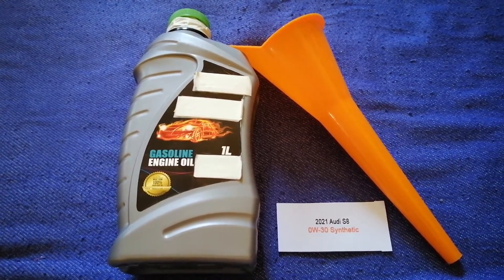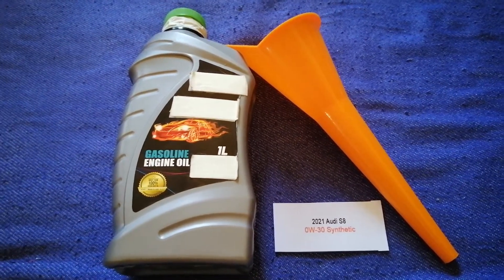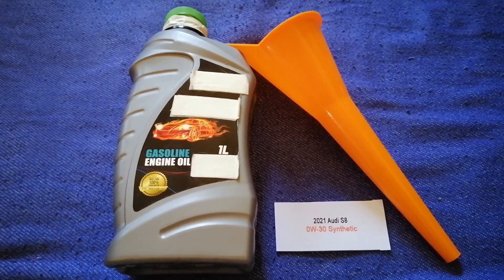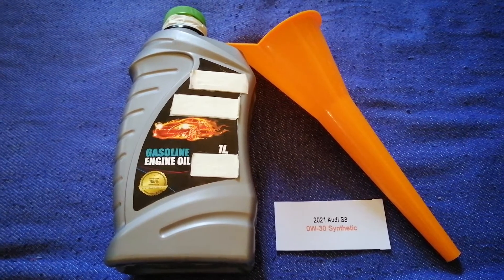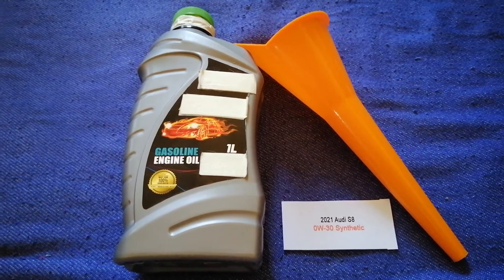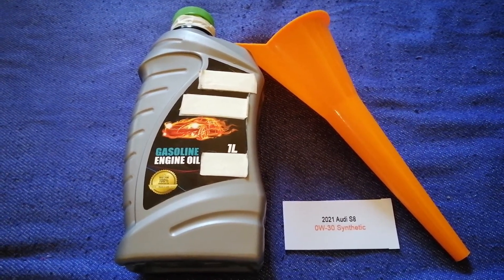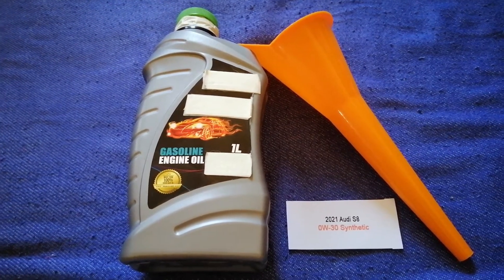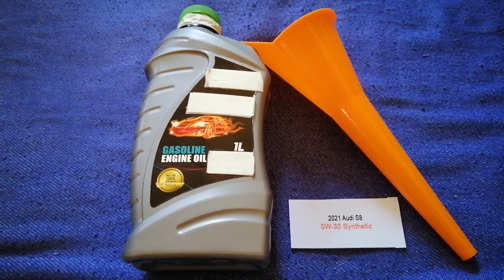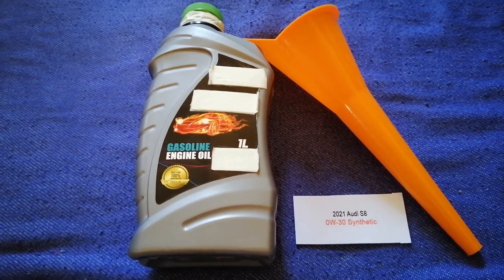So once again, the oil type for the 2021 Audi S8 is 0W-30 synthetic. If your 2021 Audi S8 uses a different type of oil, or if you know a cheaper place to buy oil, make sure to leave a comment and let the rest of us know. Check the video description for the most recent price. Thank you for watching — please like and subscribe.